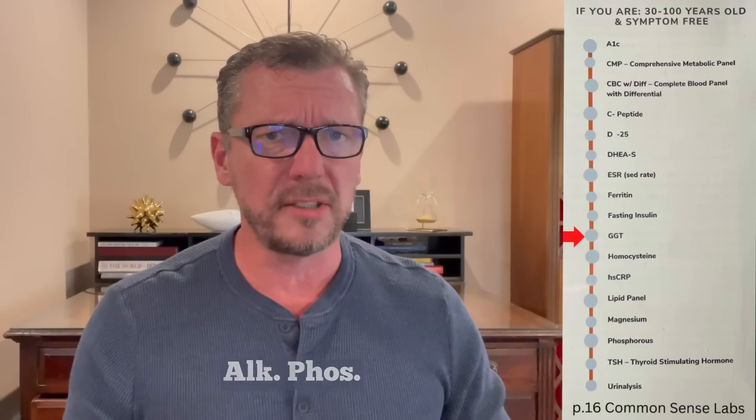Next is a GGT. A lot of doctors think this is just a liver test, but the liver, the biliary system including the gallbladder, the pancreas, and the kidneys all contain GGT. So if there's any damage being done to any of those organs, your GGT will be elevated. Many things can cause elevated GGT — including too many anti-inflammatories, too much Tylenol, or too much alcohol. It replaces the older alkaline phosphatase test and is more specific to these organ systems. If elevated, further investigation is needed.